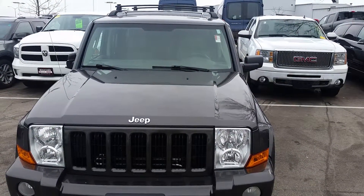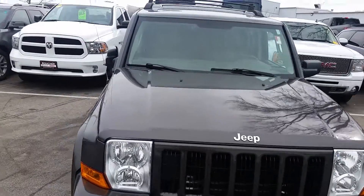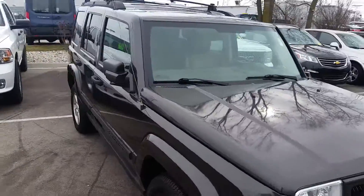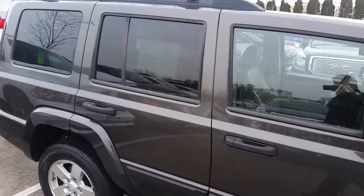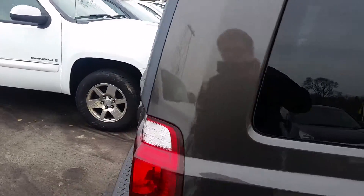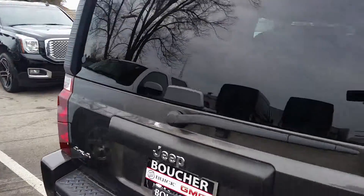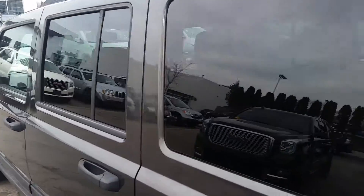Hi, this is Adam Coldaway from Boucher Buick GMC in Waukesha and today we have a 2006 Jeep Commander. Got a great vehicle here inspected by our certified technicians and in great shape. Very clean as you can see here. Get a nice shot of the exterior and the paint. Roof rails for luggage on the top.